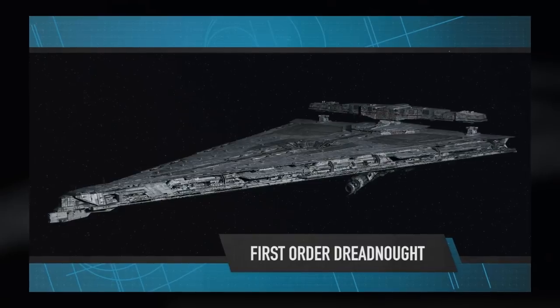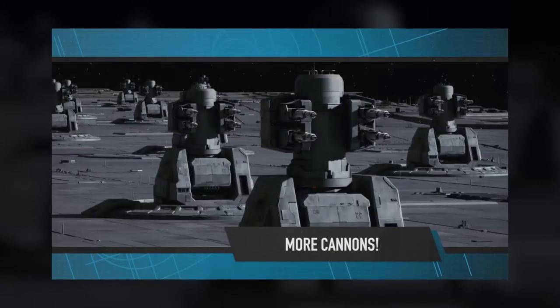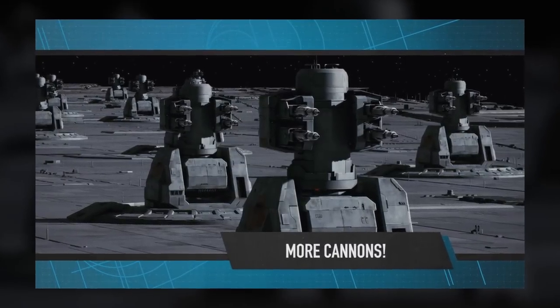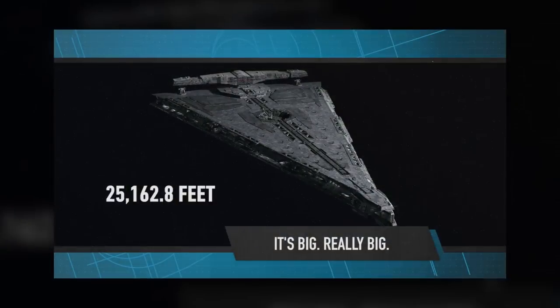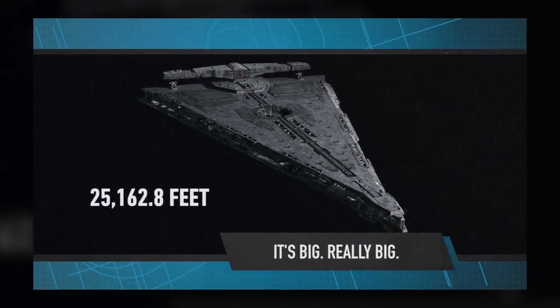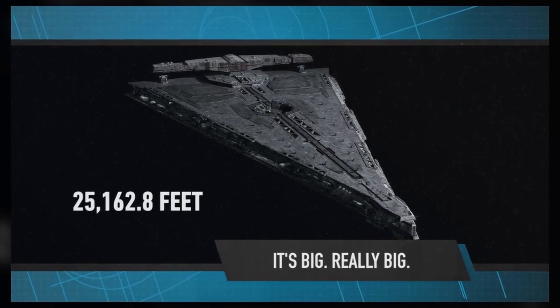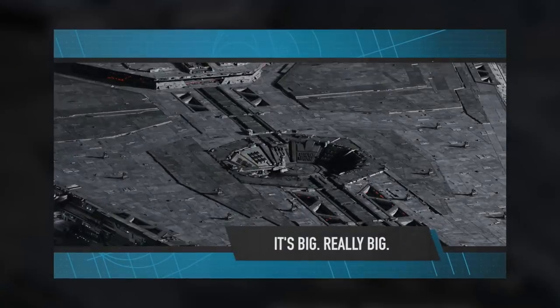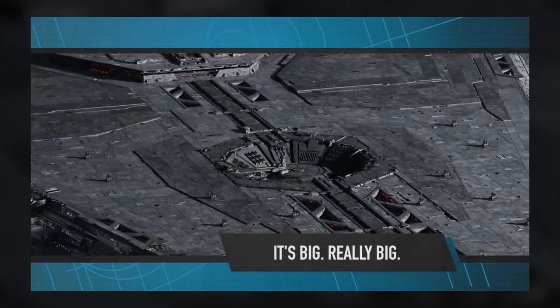That makes sense, considering the First Order is, as far as we know, a much smaller operation. And finally, we know it's armed on top with 24 point-defense anti-aircraft cannons. The design of this thing is very interesting to me — just very flat, like the First Order took the design of a Star Destroyer down to its base elements. Maybe that's to help symbolize First Order ideology, or maybe I'm looking into this way too much. I'll leave that to you to decide.